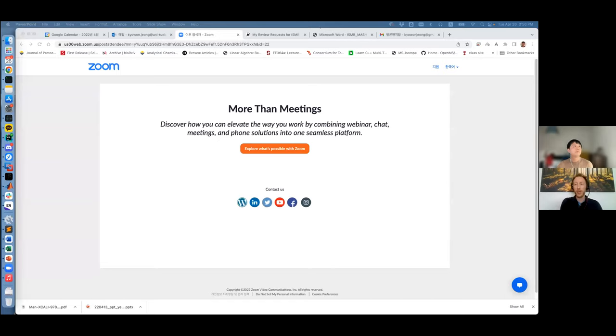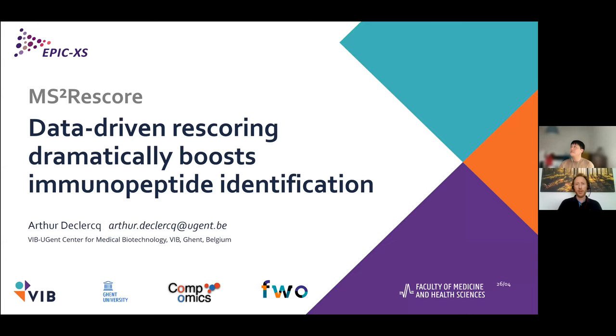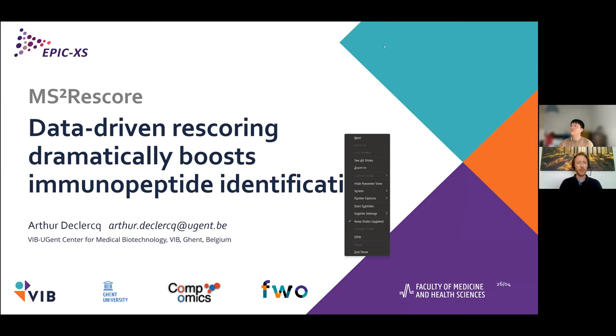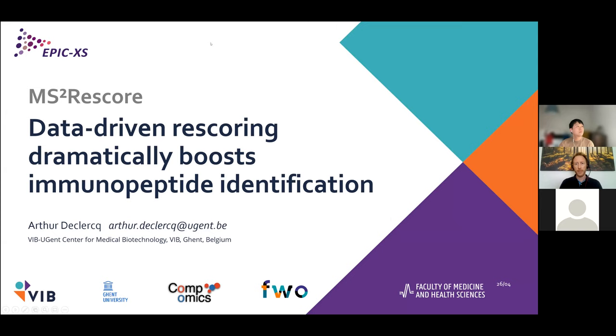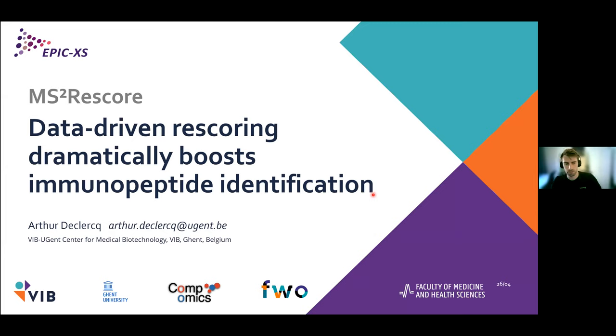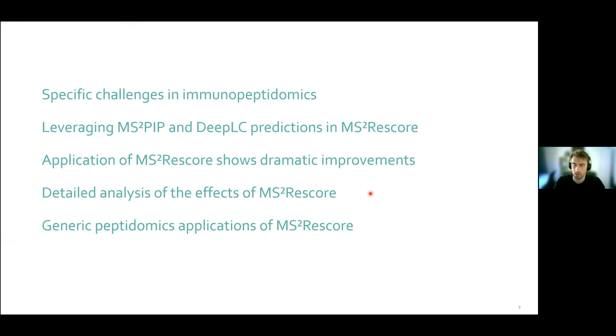Questions for Kaiwan will be taken at the end. Now we move from large-scale intact proteins to the smaller scale of immunopeptidomics. The next speaker is Arthur, a PhD student in Lennart Martens' group, who will talk about MS2Rescore for improved immunopeptidomics. My name is Arthur, I'm a PhD student at the CompOmics lab, and today I will talk about MS2Rescore and its application to immunopeptide identification using machine learning and deep learning.